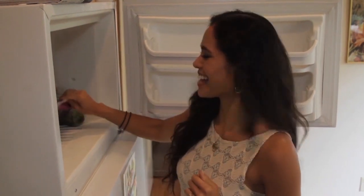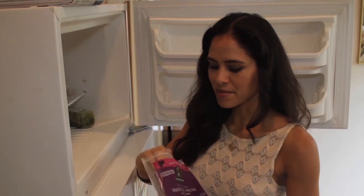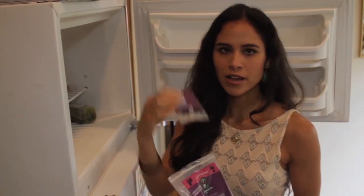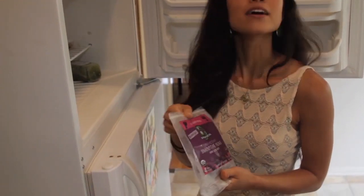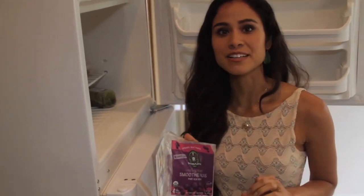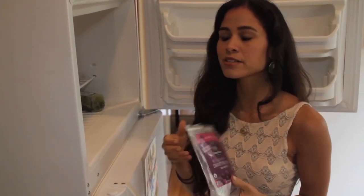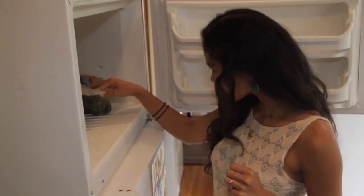I also have my favorite acai packs — this is the no-sugar-added version by the Sambazon company. When I make a smoothie at home I usually only use half a pack, so I cut them in half and store the other half in the freezer. This works really well with coconut water or unsweetened almond milk, a little bit of cacao, bee pollen, stevia, and banana. These are easy shakes I can make really quickly when I need a snack.